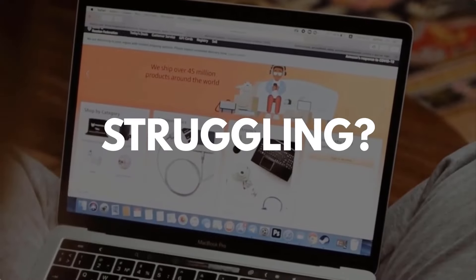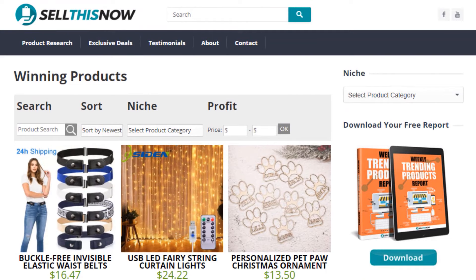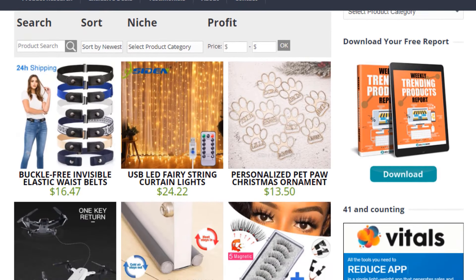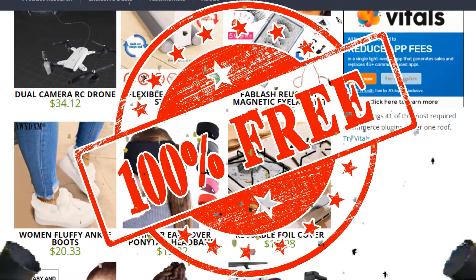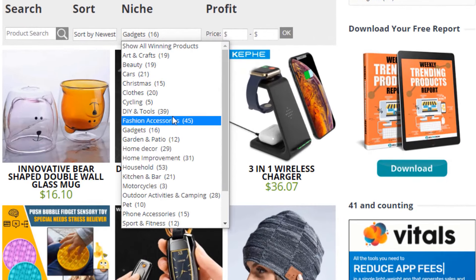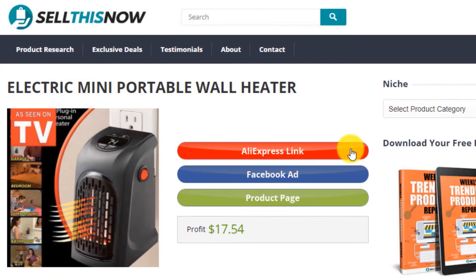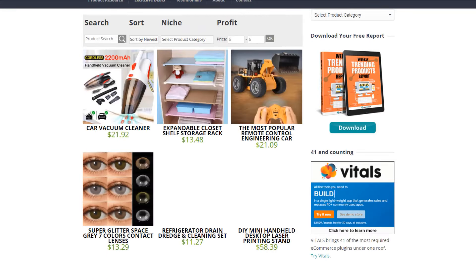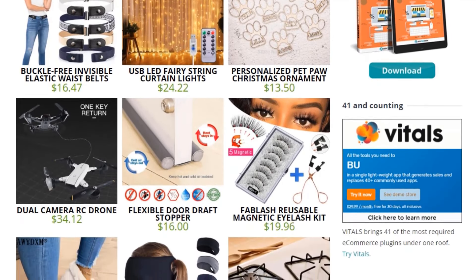Are you struggling to find products in your niche? Good news! In 2021, SellThisNow.com is becoming a product research engine — and the best part is that it's 100% free! Now you can easily sort all the products that have been featured on our channel, find the AliExpress link, the product page, and even the Facebook ad. New products are being added every day, so stay tuned! Go visit SellThisNow.com and find hundreds of winning products now!